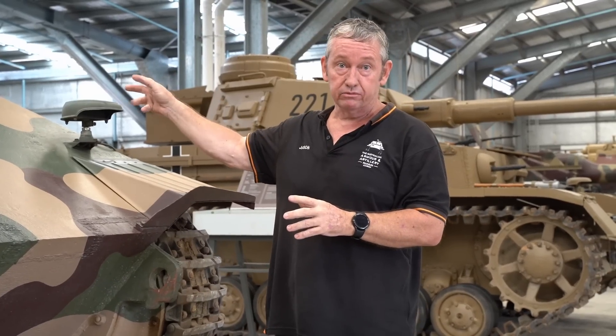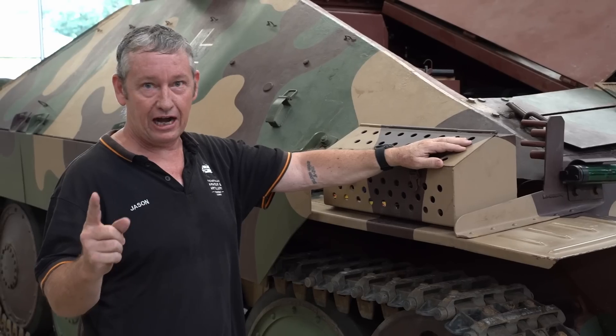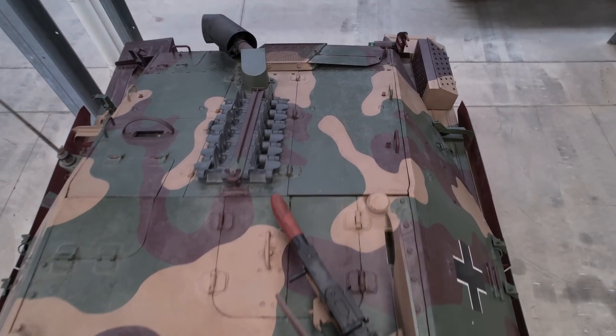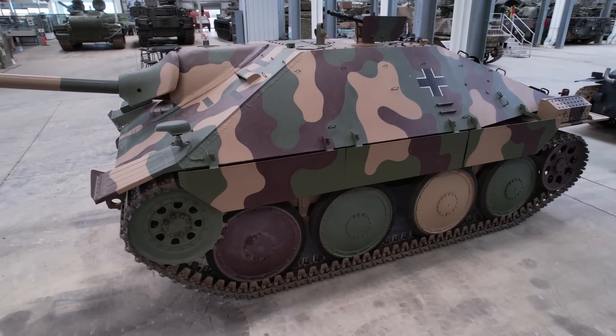The G13 also has a different engine. Germany used petrol engines for everything except one armoured car, which was diesel. The engine in here is the original Praga six-cylinder — a 7.8 litre petrol engine — giving you about 158 horsepower.